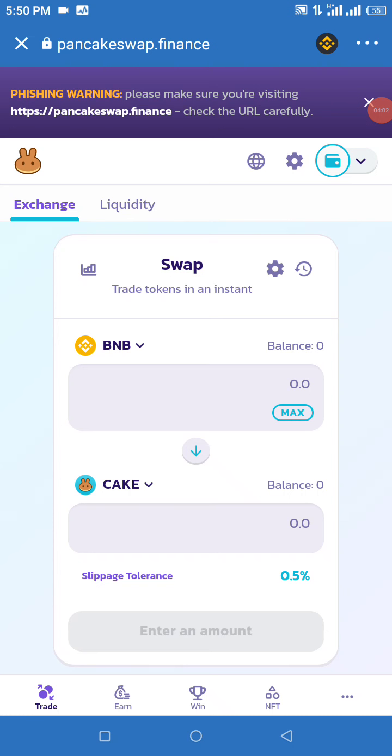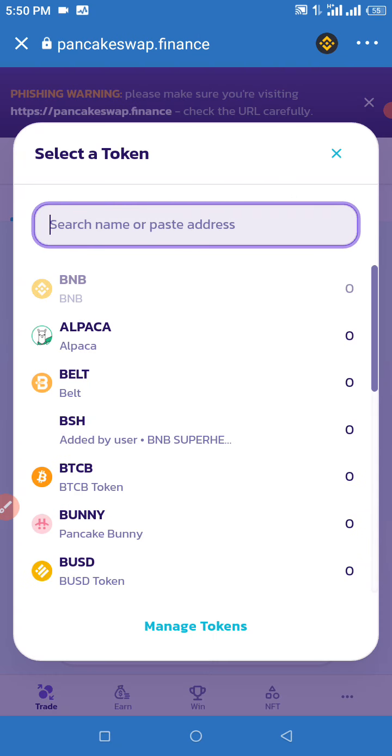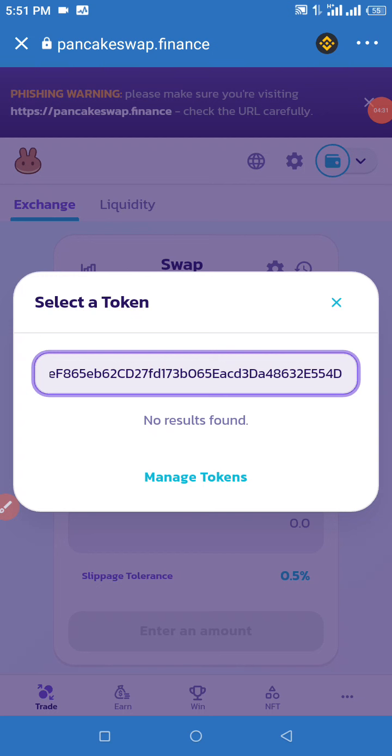All we're going to need to do now is click on CAKE and change that from CAKE to MetaDoge Swap Token. Click on that and wait for it to load. You're going to see a field that says 'Search name or paste address.' Paste your contract address right there and wait for it to load. If you see 'no results found,' click on Manage Tokens — we may be having a little network issue, so wait for it to load and it will pop up.